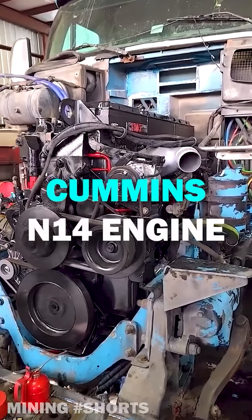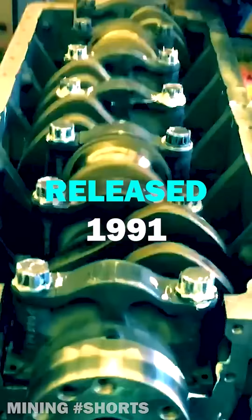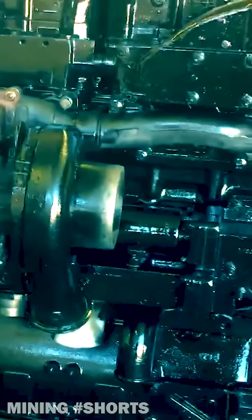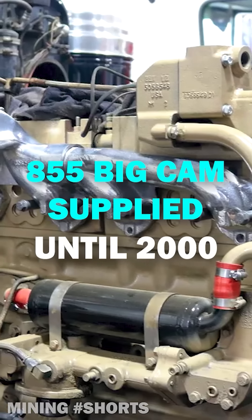This is the story of the best Cummins engine ever manufactured. First designed in the late 1980s, the Cummins N14 diesel engine was sent into full production in 1991 as a replacement to the vastly popular Cummins 855 Big Cam, produced between 1976 and 1985.